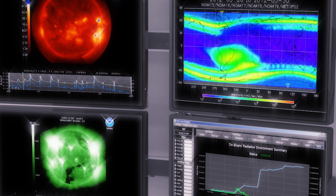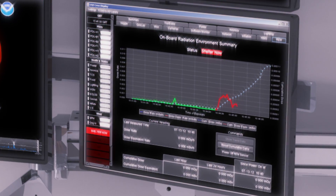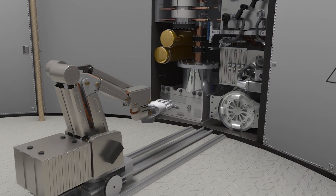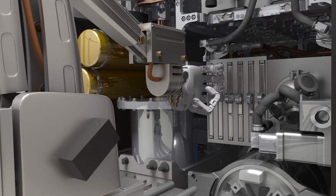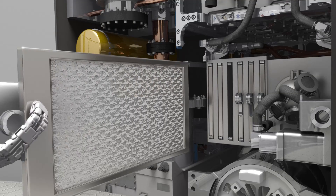This facility can also address other human exploration research goals, including collecting data on how the radiation in deep space affects human health. The systems on board the facility will also be tested to benefit the development of human systems, including demonstration of autonomous robotic maintenance and long-duration operations in a deep space environment.